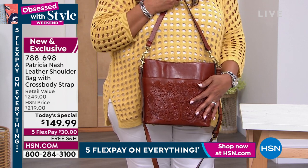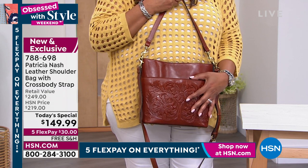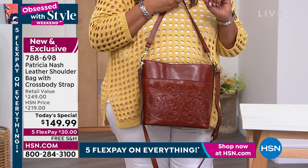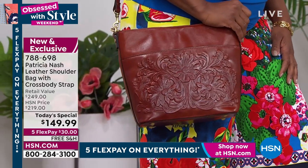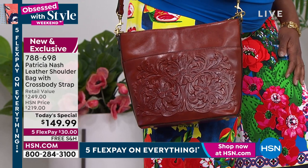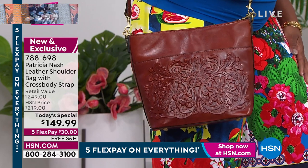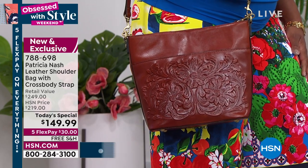$100 off the retail value is huge. $70 off of HSN's price is huge. So at midnight it won't be $149 — we will at least bump it back up to $119. What I love about this is it goes with everything, never goes out of style. It's a classic. This is heirloom quality to me.